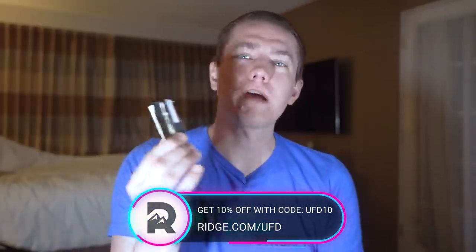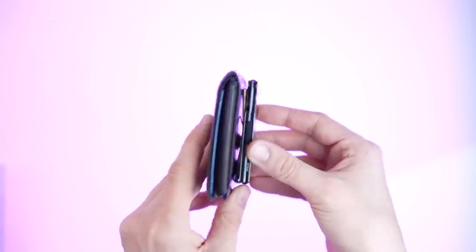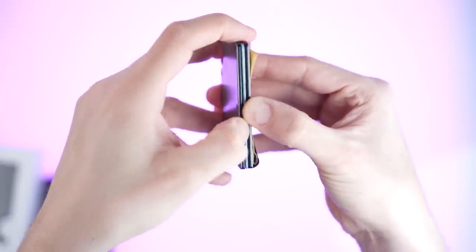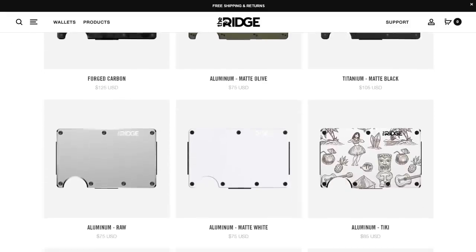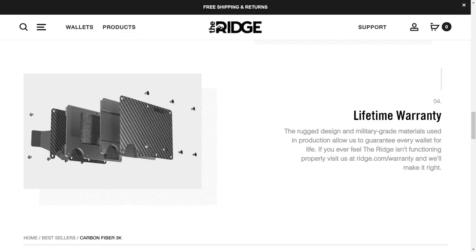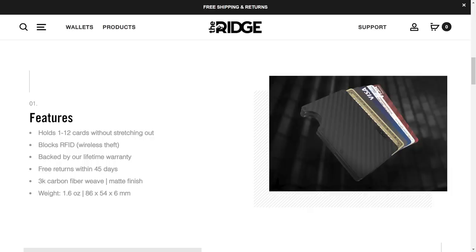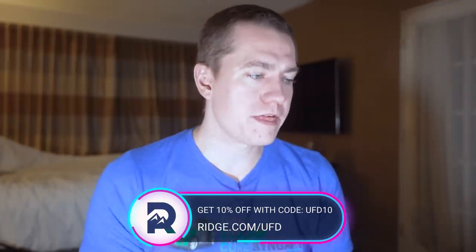Today's video is sponsored by Ridge. They traveled with me all the way from home to Philly because they're so easy to put in my pocket — it's the modern wallet built for everyday carry. Gone are the days of big bulky wallets you have to sit on. This is made to go in your front pocket, holds up to 12 cards plus cash, with over 30 colors and styles including carbon fiber and burnt titanium. Over 40,000 five-star reviews, lifetime warranty, and a 45-day test drive with a full refund if you don't love it. Go to ridge.com/UFD for 10% off.